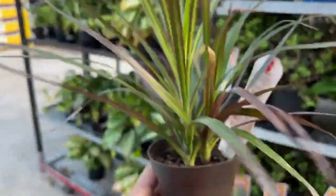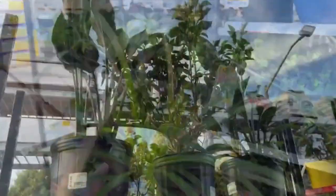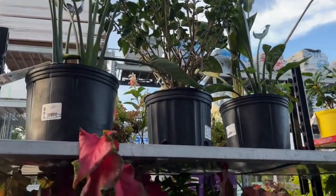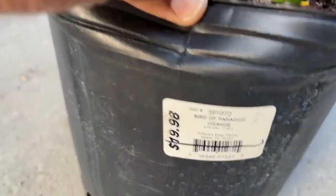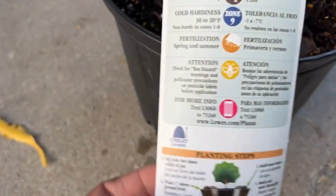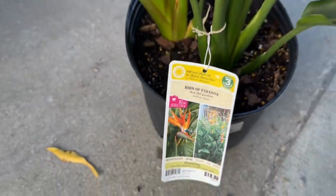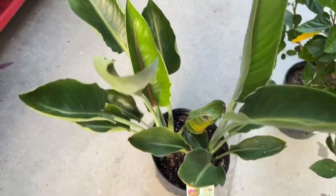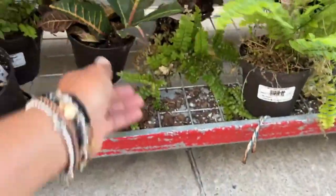Here we have a magenta — this doesn't have any price, but my guess would be four dollars because of the size of the pot. Coming around the corner, we have some birds of paradise. They were really up high, so I did bring one down for you to actually see it closely. This one is $19.98 and will be ten dollars. It's the orange bird of paradise — I was so tempted to get it! I've never seen the orange one; normally I see the white one in stores. Absolutely healthy looking plant for only ten dollars. Over here we have some leftovers — a fern for $6.98, that'll be four dollars, and a little croton here, four dollars also.